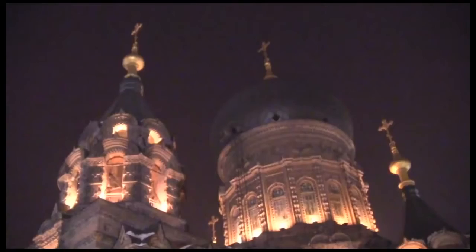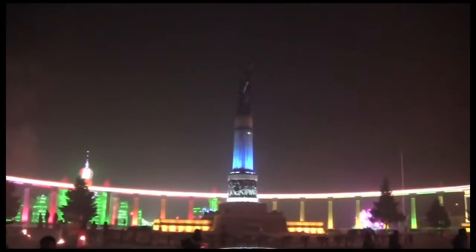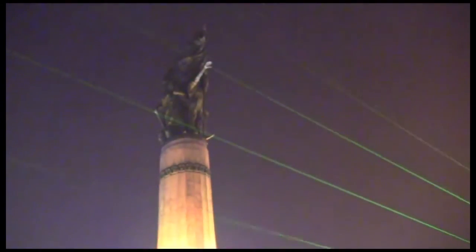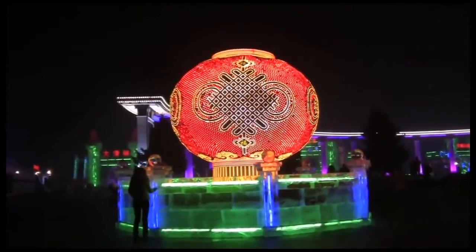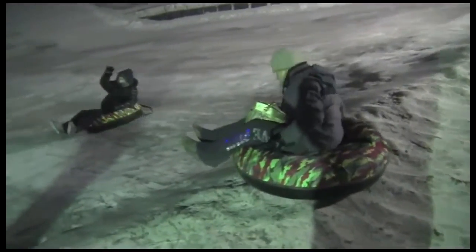Admire the beautiful Saint Sophia Cathedral when it's illuminated at night. There are neon lights everywhere — a sign of things to come for your second day. Wind down the first one with one more ride down the icy hill. You may have it all to yourself.